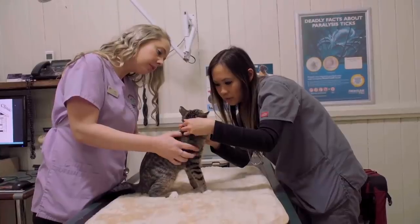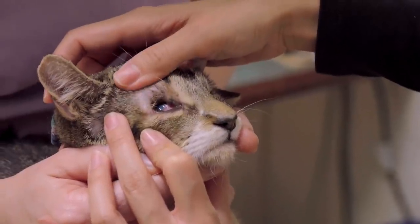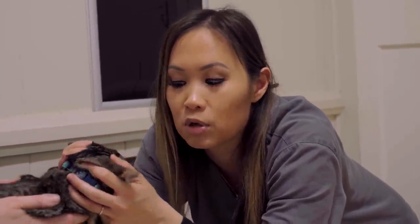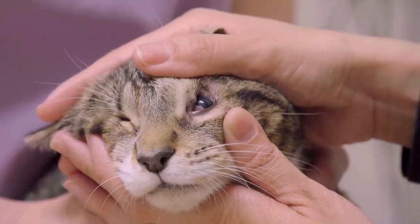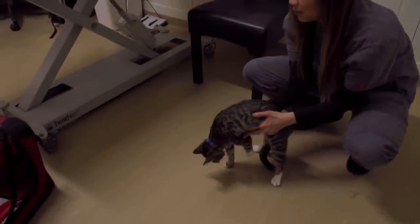Alison suspects his abnormally small eyes may be caused by a condition called microphthalmia. He may have been born with this condition — we don't know anything about his background. Or he may have been exposed to some toxin or virus, or even his mother might have been exposed to that while he was in the uterus. So we're going to do a quick vision test, which is basically an obstacle course — pop him on the floor and see how he negotiates objects.